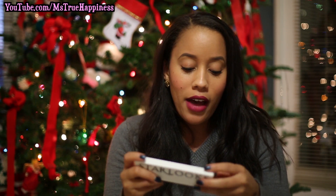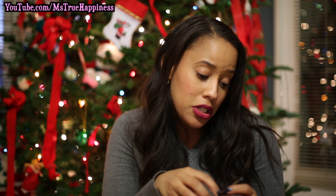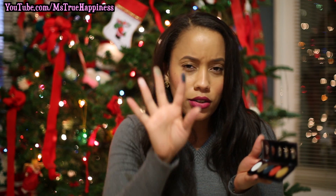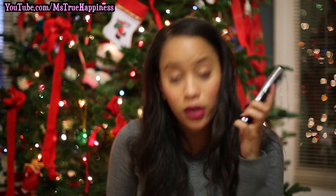Another thing that came in the box is this five-shade shadow palette. It has a range of neutral to bright colors. I've never seen these products before but they are pretty pigmented. There's a bronzy color, sort of a blue, almost like a burnt orange, and then a gold. If you guys want to see me do looks with these products, I can leave that down below.